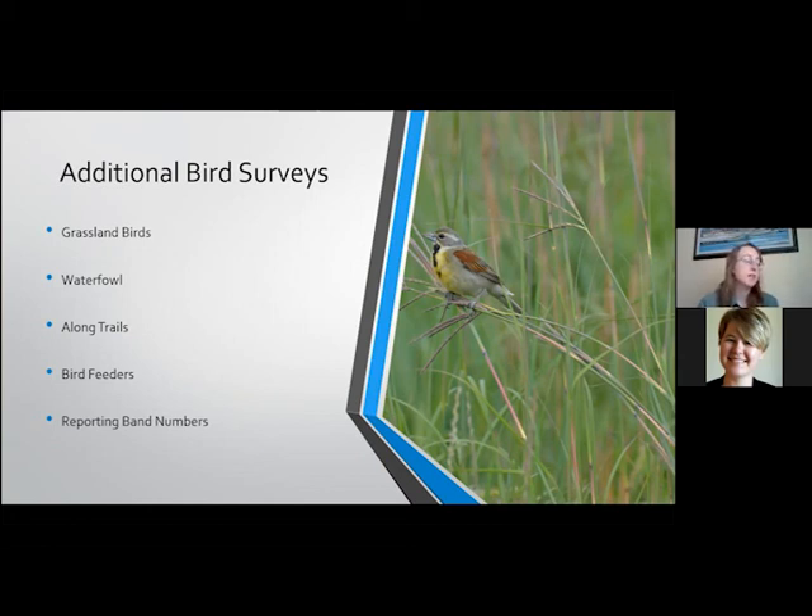I find that having a bird feeder outside a couple of my windows here in town, I've become a lot better at my bird ID, which has really helped when I do work in the field — I'm a lot more confident in what I'm looking at.